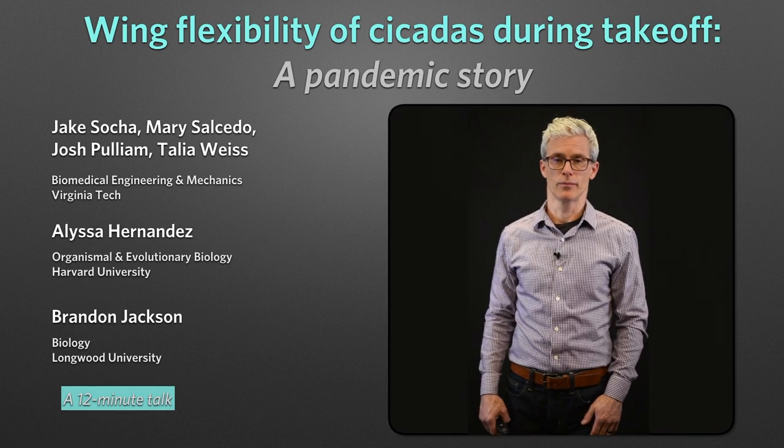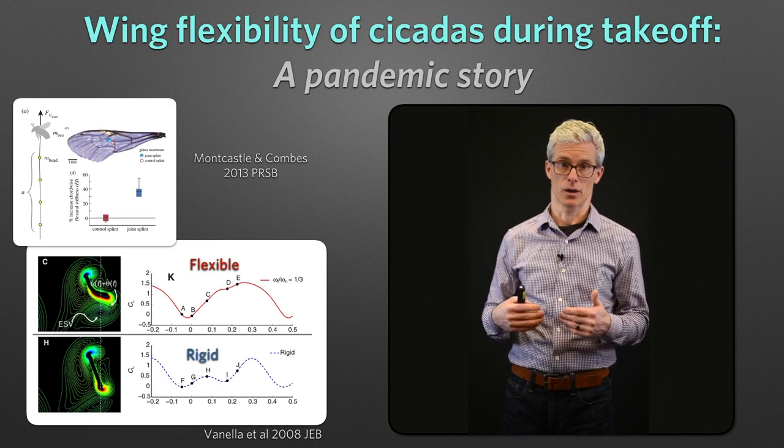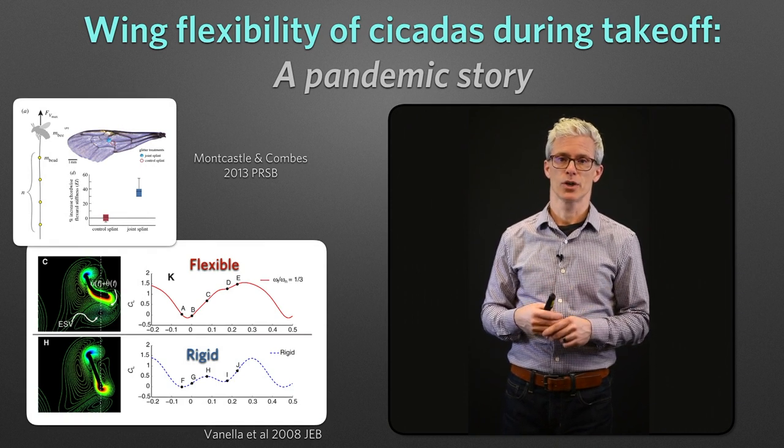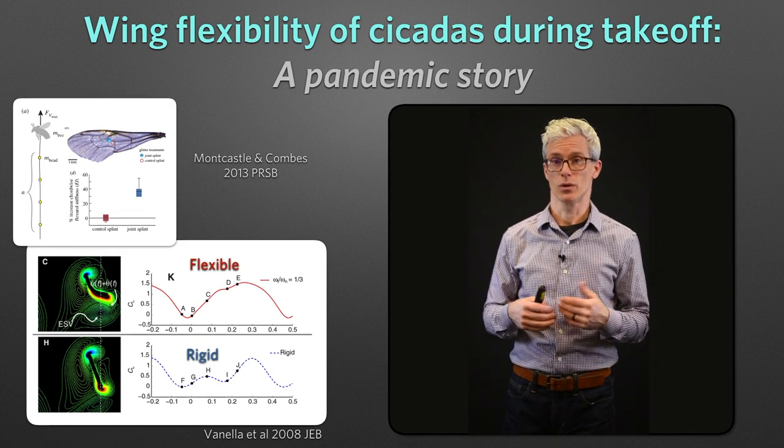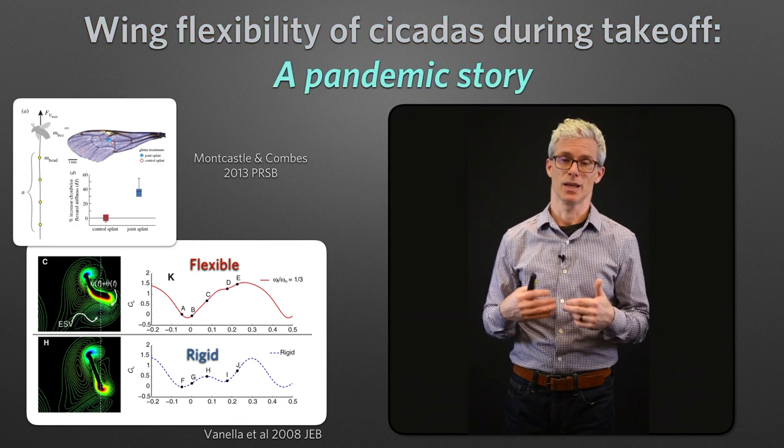Hi, my name is Jake Soha. This talk is ostensibly about wing flexibility in cicadas during takeoff. In recent years, we're coming to appreciate that flexibility plays an important role in insect flight. But I say ostensibly because really this is a pandemic story.